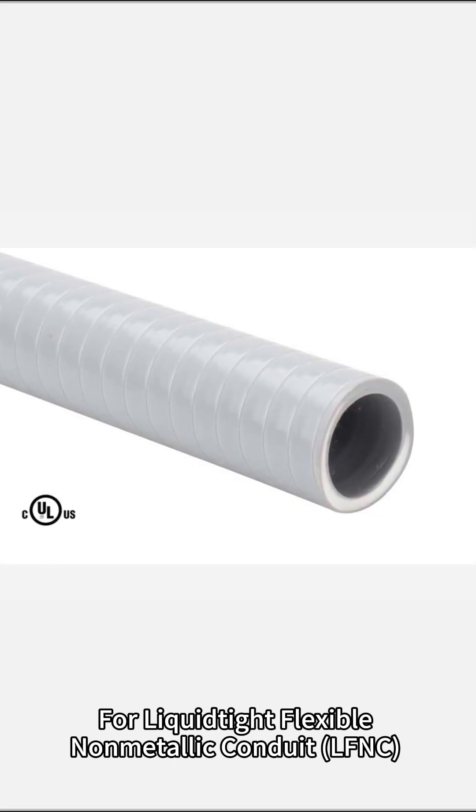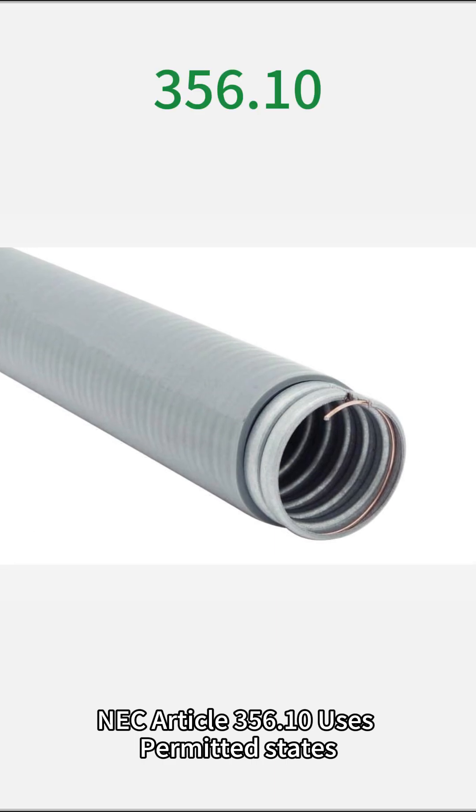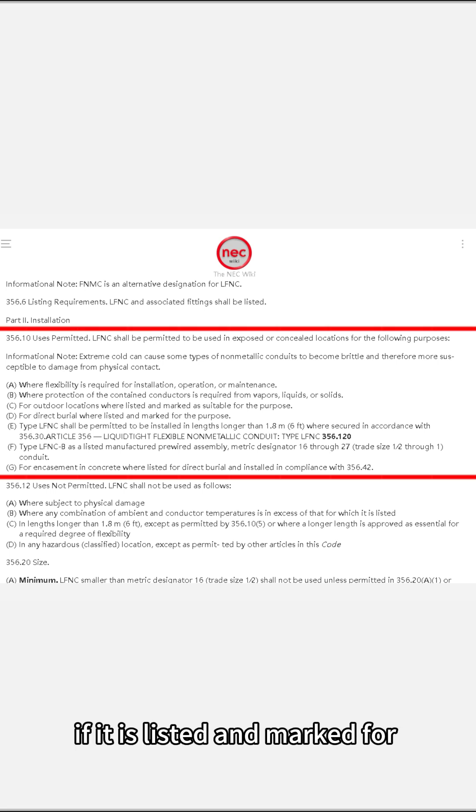For liquid-tight flexible non-metallic conduit (LFNC), NEC Article 356.10 Uses Permitted states that LFNC can be directly buried if it is listed and marked for the specific purpose.